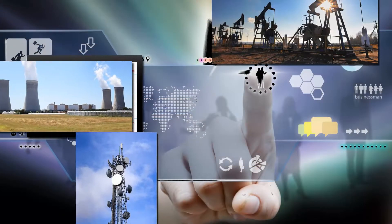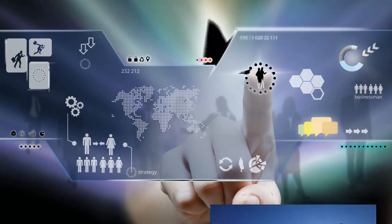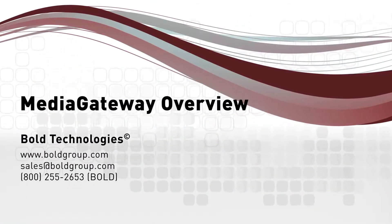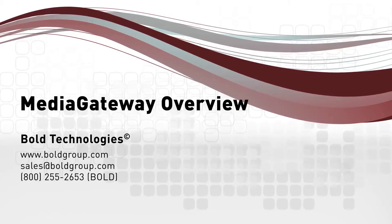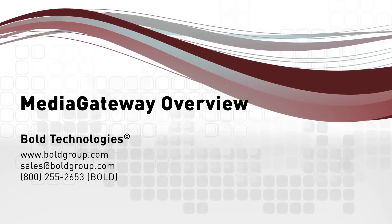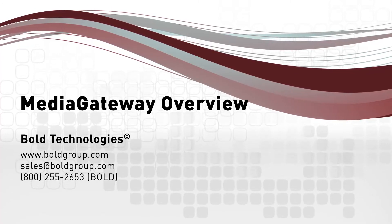The Bold Media Gateway will provide a range of new services for you to offer to your customers and enhance your current business process. Look for our complete set of how-to videos coming soon at boldgroup.com. These videos will guide you step-by-step through the setup process of each Media Gateway module. For more information, contact your account executive today at sales@boldgroup.com.